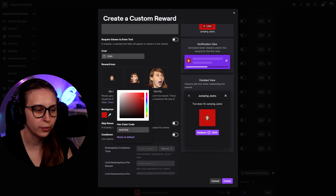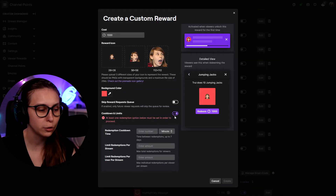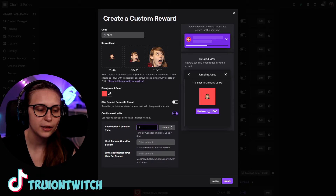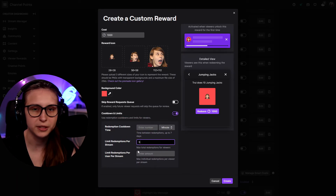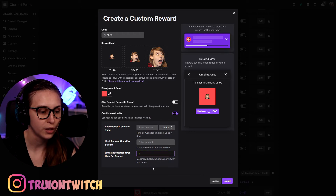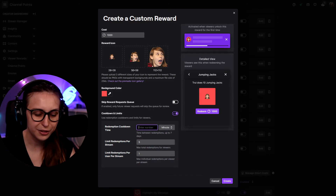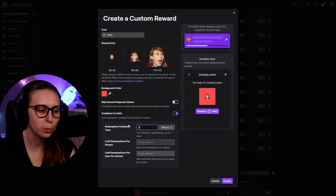We can set the background color using the slider. Skip Reward Queue Requests basically saves the reward so you can go back and see which ones you have done. If you click on the cooldown option, you can say it can only happen once every certain amount of time — like every five minutes, or hours, or days. Or we can set limits per stream — only five times per stream. We can also limit per user per stream, so one person can only do it once a stream. You can combine all these settings together.